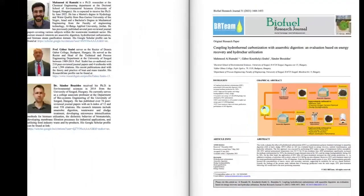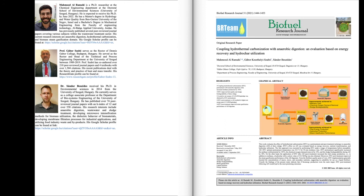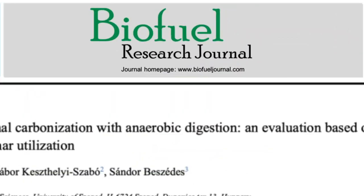This paper was published in the September 2021 issue of Biofuel Research Journal. We invite you to read the full article for free on the journal's website at www.biofueljournal.com.